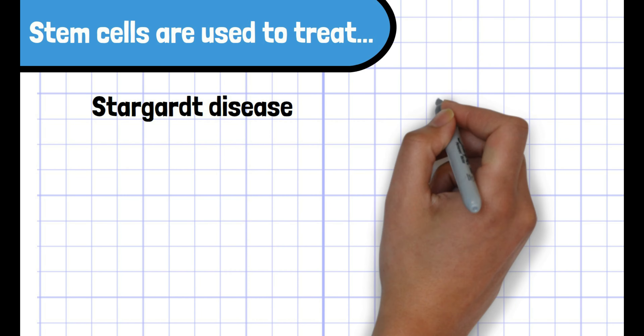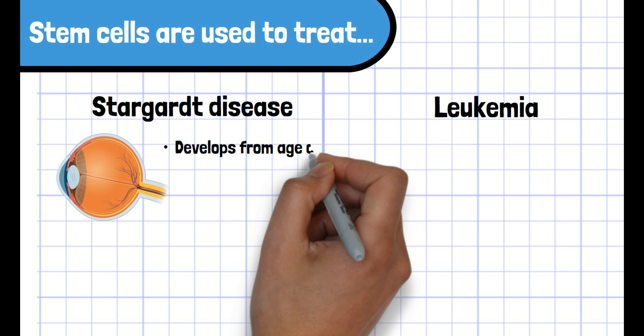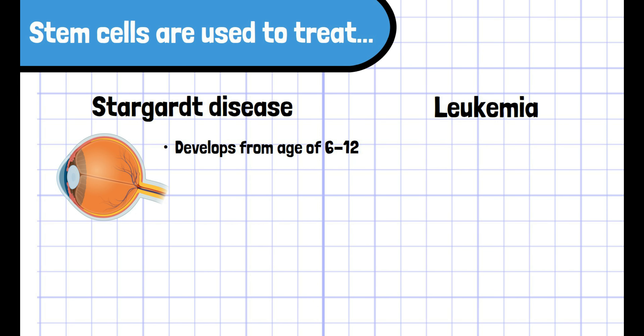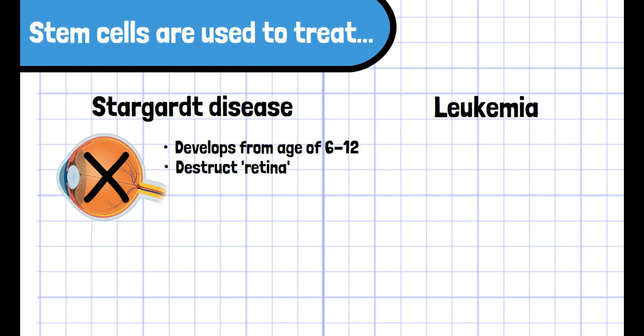Stargardt's disease and leukemia are examples of diseases that have been treated with stem cells. Stargardt's disease is a genetic disease that develops between ages 6 to 12. This disease causes degeneration of the retina, which is a critical structure to create vision, so vision becomes progressively worse.